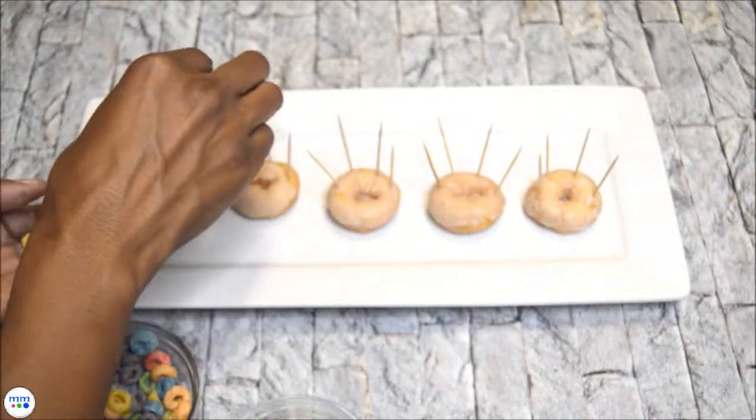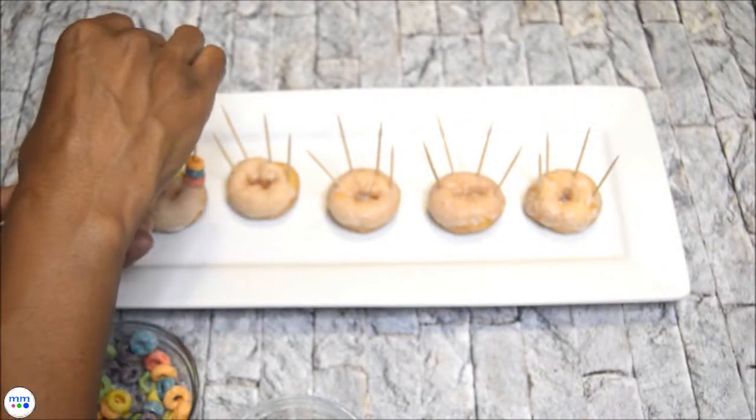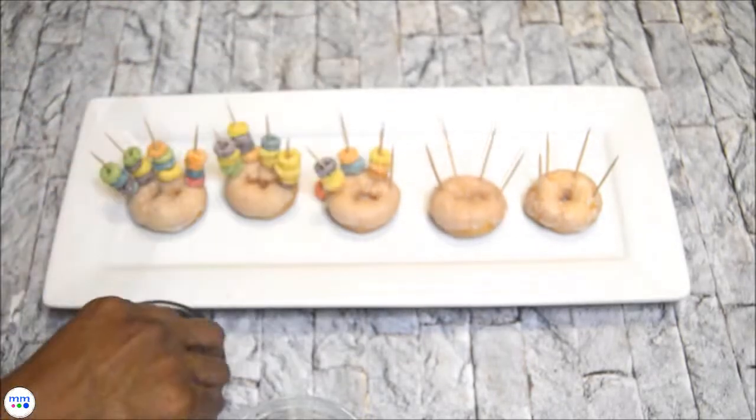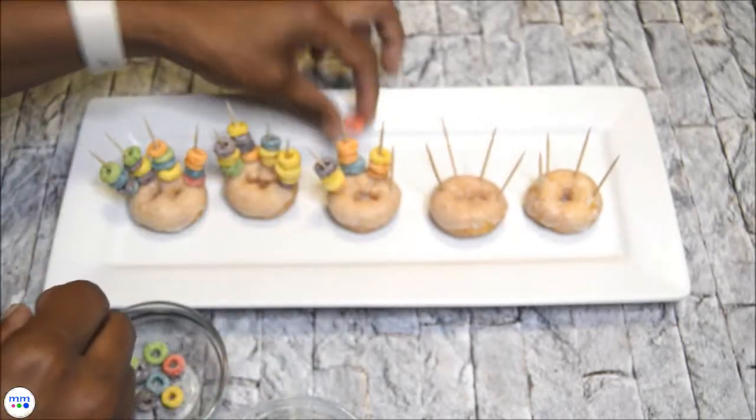Place four toothpicks about a half inch apart on the donut. Then fill each toothpick with Froot Loops. You can have one color per toothpick or you can make patterns.